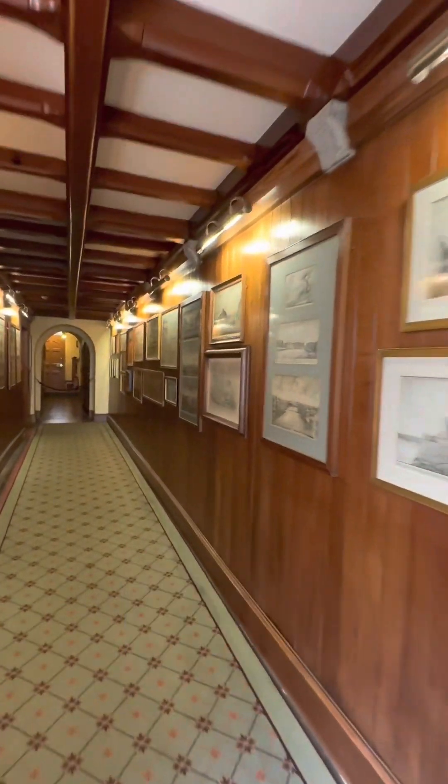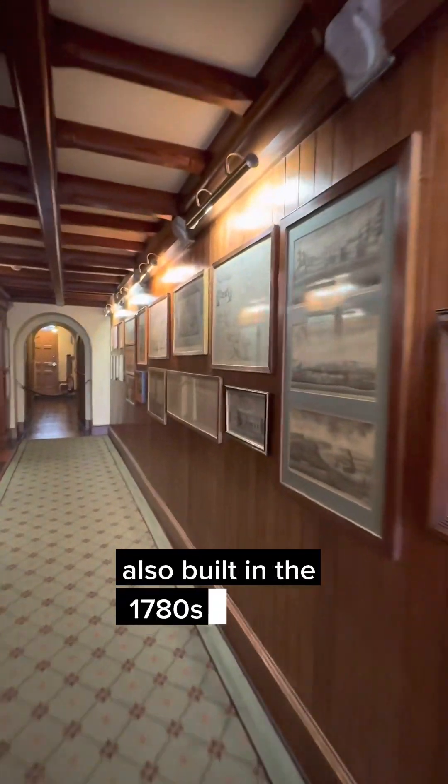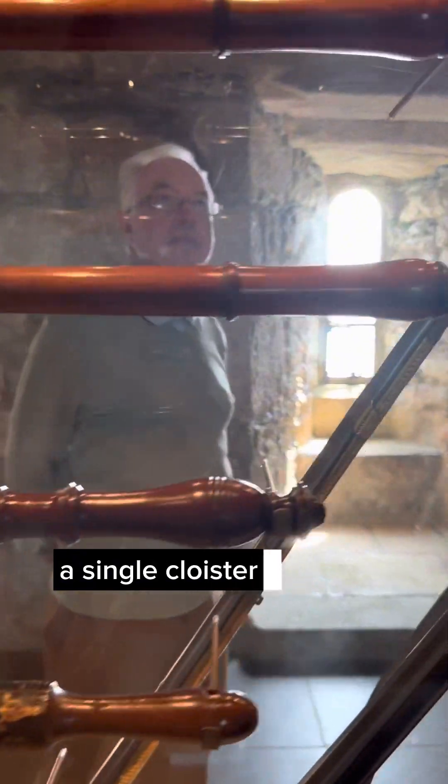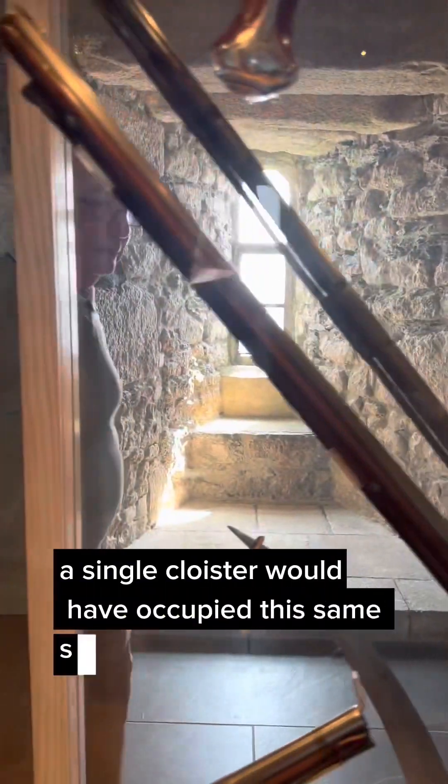And this is the long passage. Also built in the 1780s series of improvements, this passage runs along the side of the church. It is possible, even likely, that as part of the priory buildings, a single cloister would have occupied this same space.